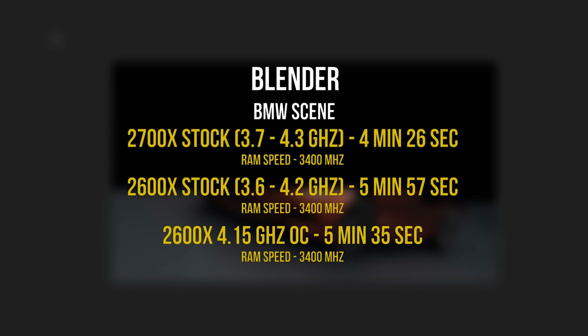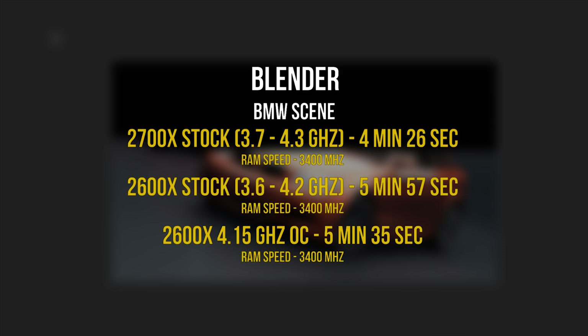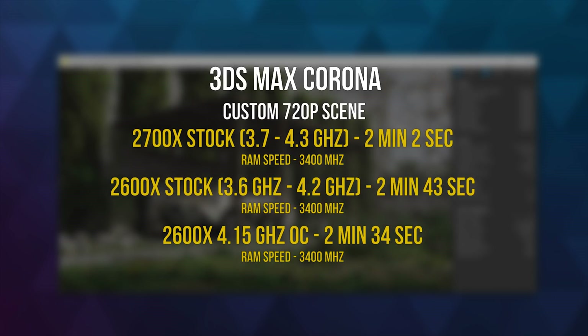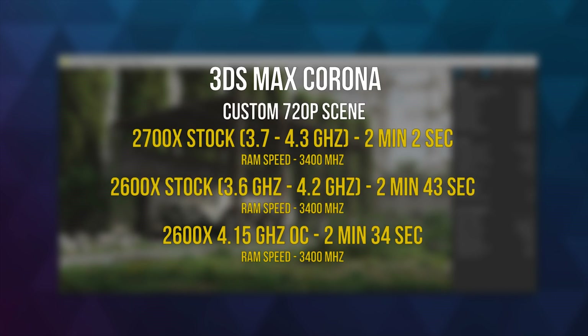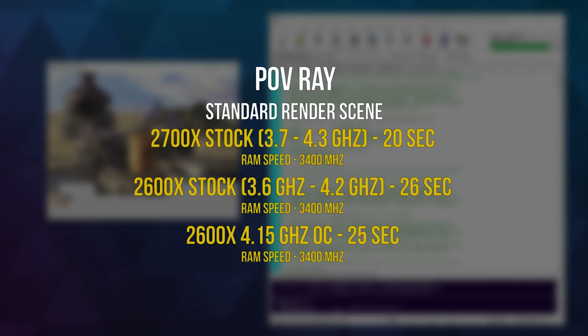Blender running the BMW scene took around 6 minutes on the 2600X compared to 4 minutes and 26 seconds on the 2700X. The lower core count on the 2600X is a hindrance for CPU-based 3D rendering — I'd highly recommend the Ryzen 7 2700X for that use case. The 4.15GHz OC shaved a little time but not by much. The same story goes for 3D Max Corona, where the 2600X takes an extra 40 seconds. Povray showed minimal difference, though the 8-core 2700X would complete more complex scripts faster.